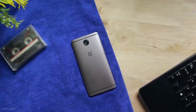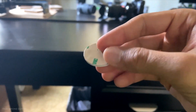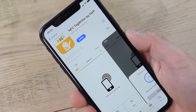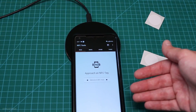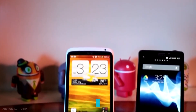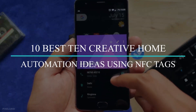A few years ago, smartphones with NFC were relatively rare, but today it is normal for high-end models and most mid-range devices to have them. This technology, in addition to allowing us to pay with the telephone, is also used to take advantage of other very interesting features. In today's video, we'll tell you what an NFC tag is and what are the 10 best creative home automation ideas using NFC tags.